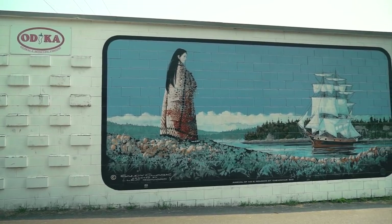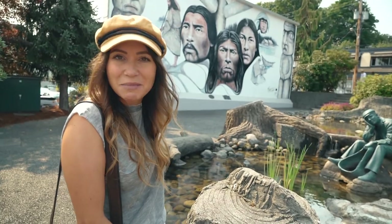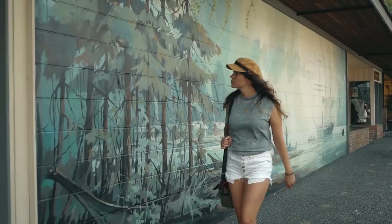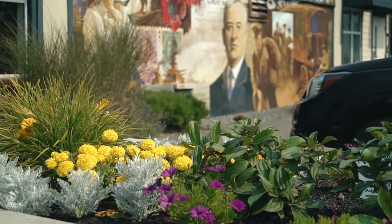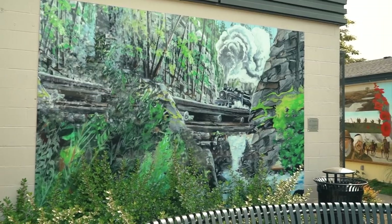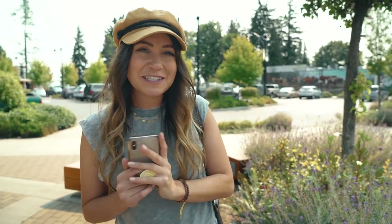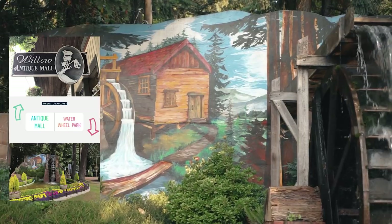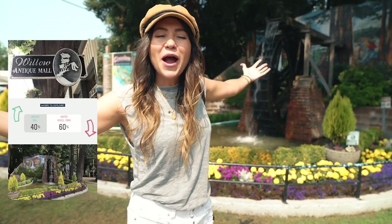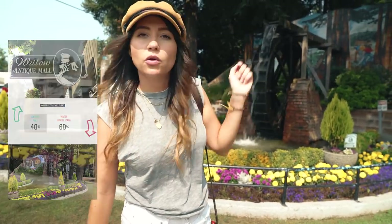Shemena started as a logging town in the 1800s but has now rebranded itself to be a real arts community, including over 39 world-famous murals that have been painted on the various buildings downtown, including this one behind me. I've just posted two options of things to do here in Shemenas — one is to go explore the Antiques Mall, the other is Water Wheel Park just over there. You guys have spoken: Water Wheel Park it is. Let's go through a stroll of the gateway to Old Shemenas.